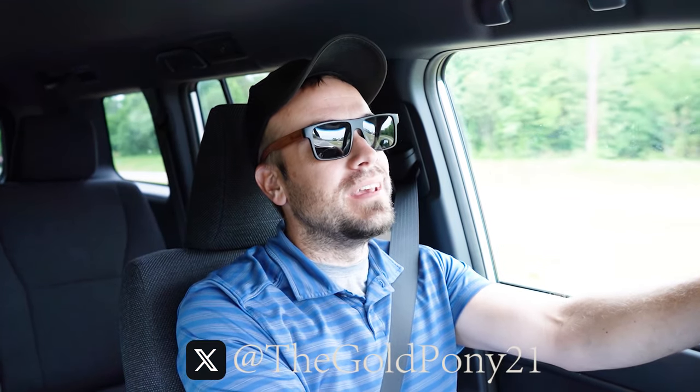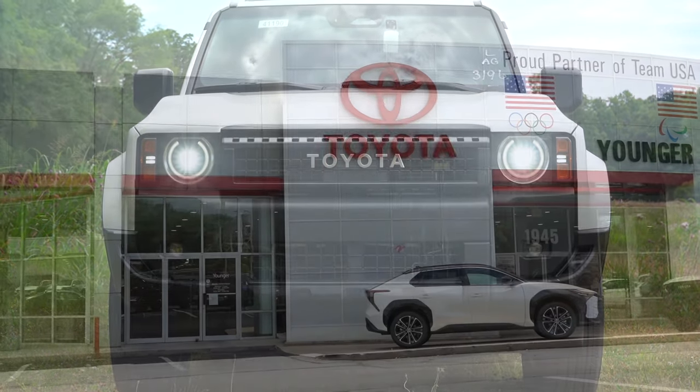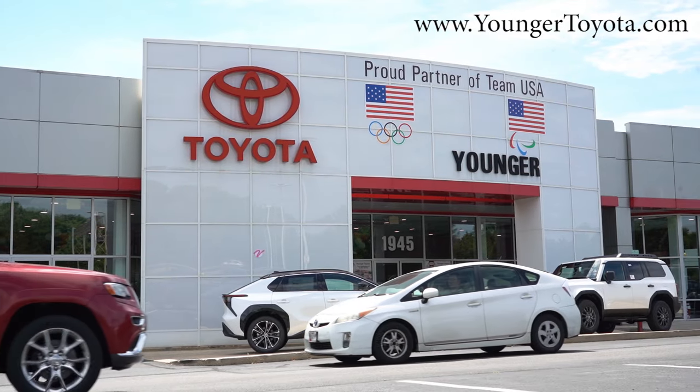Welcome back. I'm Gold Pony, and I do new car, truck, and SUV reviews on YouTube. Today we're in the brand new 2024 Toyota Land Cruiser, courtesy of Younger Toyota in Hagerstown, Maryland. For more information on their inventory, feel free to check out the link in the description box below. The Land Cruiser is back from the dead, which is a wonderful thing.